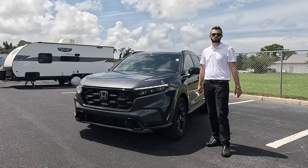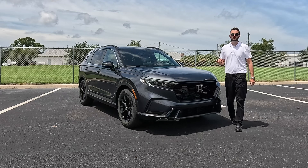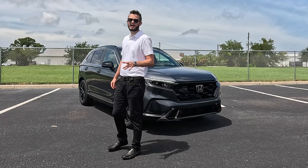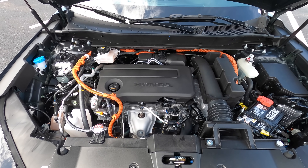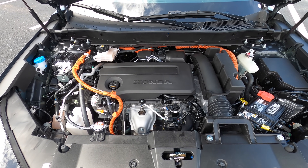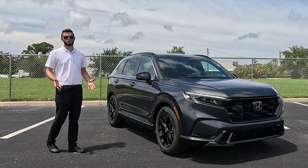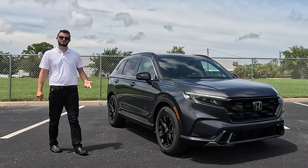Underneath the hood is going to house the 2.0-liter inline four-cylinder hybrid, giving us a combined 204 horsepower, which is 14 more than the non-hybrid, achieving 43 MPGs for the city, 36 MPGs for the highway, with a combined 40 MPGs — which is impressive. Towing does decrease when you get into the hybrids though; it's going to be 1,000 pounds versus 1,500 pounds for the non-hybrid.